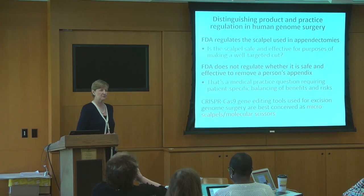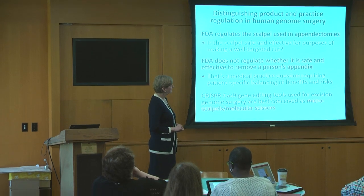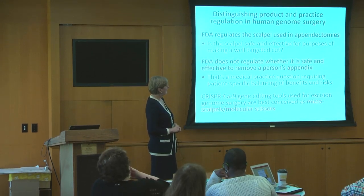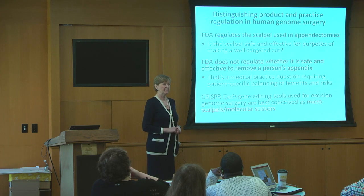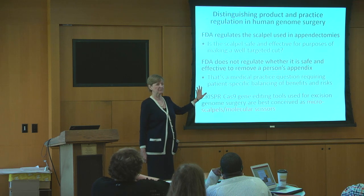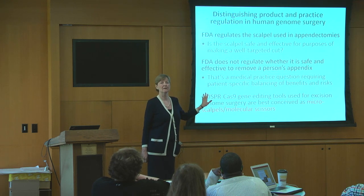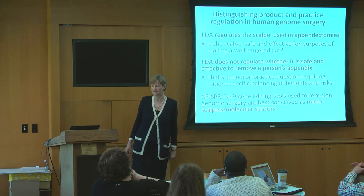Also very important is this product versus practice regulatory distinction, and it's really well portrayed in appendectomies. FDA regulates the scalpel to make sure it's safe and effective for cutting out your appendix. FDA cannot say that it's safe and effective for a particular individual to go through life without an appendix. That's a medical judgment that needs to be made by a physician.